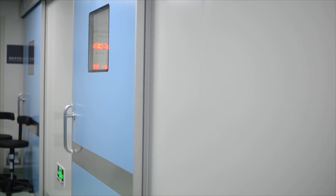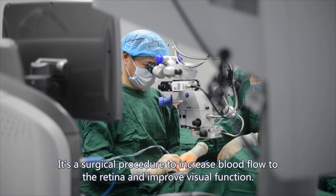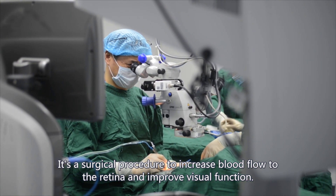Vascular surgery is a surgical procedure to increase blood flow to the retina and improve visual function.